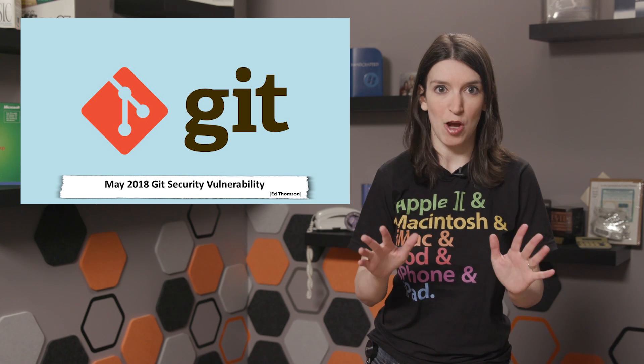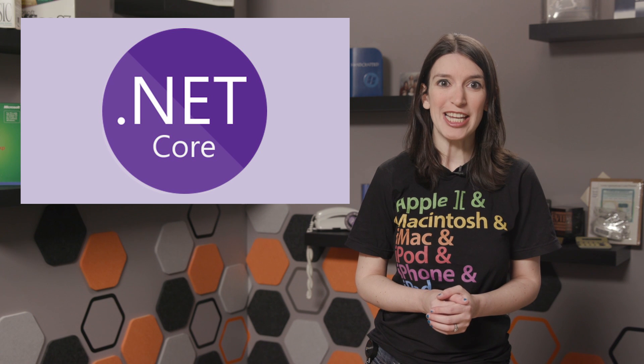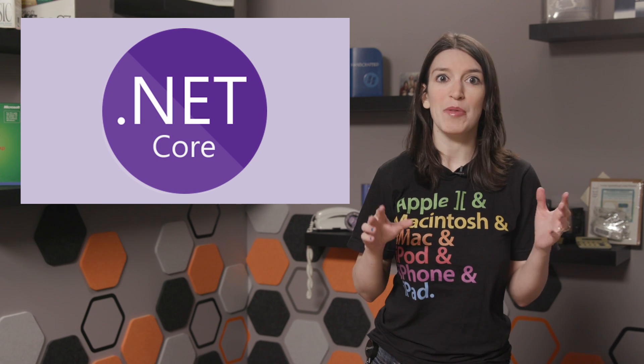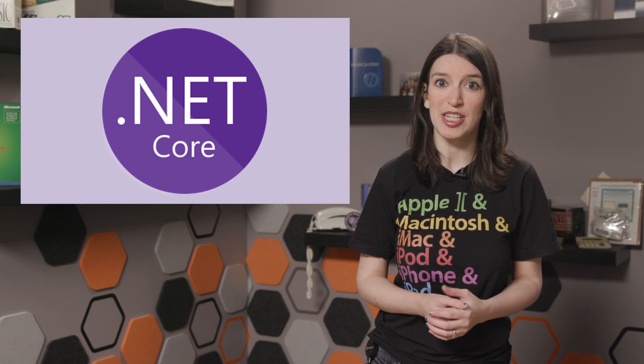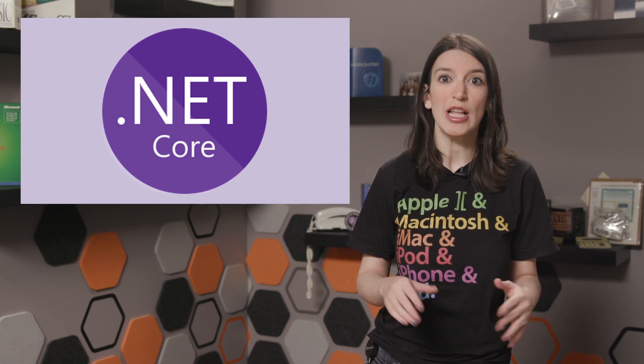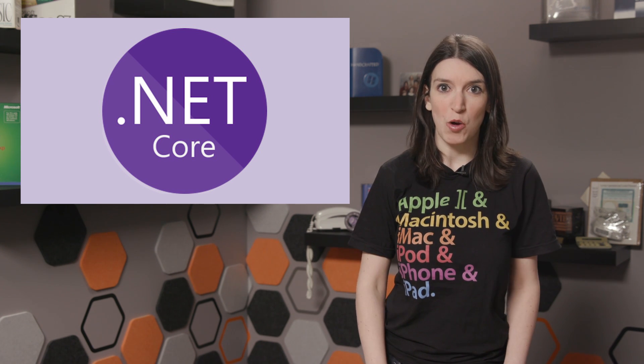But seriously, patch Git now. Next up in happier news, .NET Core 2.1 is out, and this is a big release. I want to be clear, this is not .NET Core 3.0, which was announced at Build and will bring support for Windows desktop apps, but this is still a big deal. And that doesn't mean that there aren't some great and massive features in .NET Core 2.1.